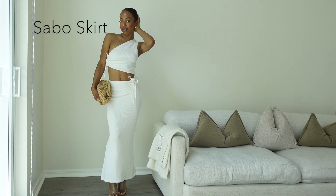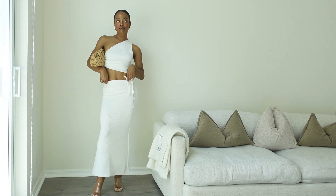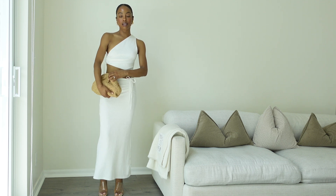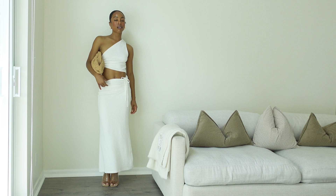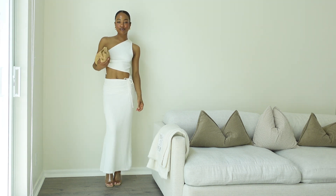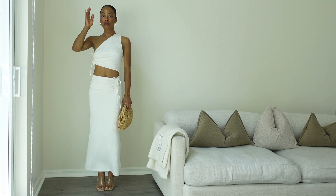Okay guys, so I'm kicking it off with Sabo Skirt. My top notes for this dress is that it is super comfortable — that is the top takeaway, it's my favorite thing about it. I love that it's white, super comfortable, stylish. I love the bows; it just gives a great vacation vibe. I just think that that's perfect for summer.